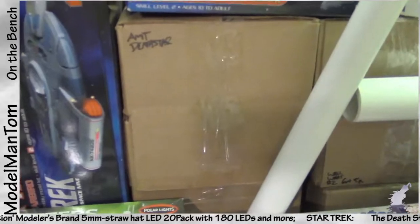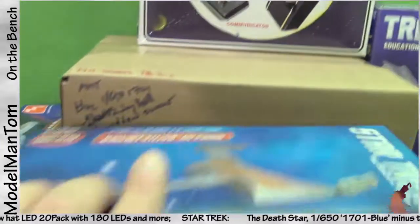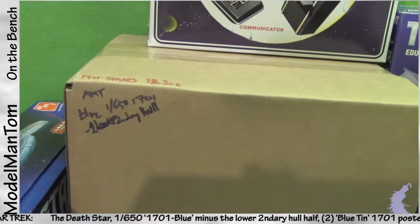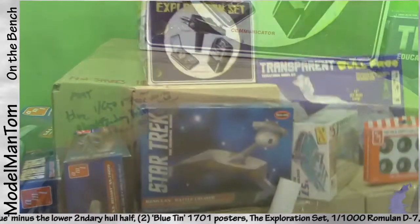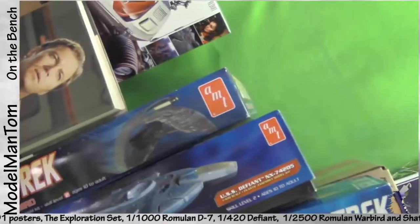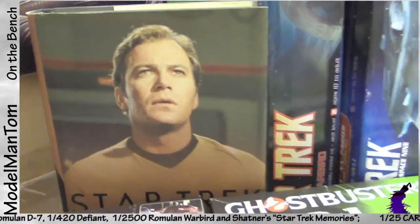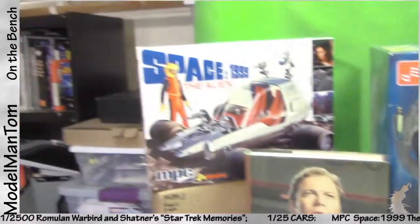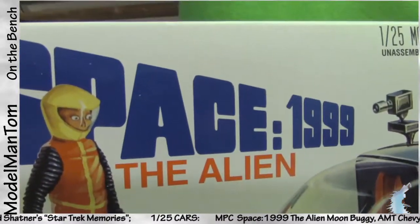Here's the AMT Death Star in two pieces and primered up. I've got most of the old AMT 160 750 1701, missing the lower half of the secondary hull. Now that we're talking about Star Trek, we've got the new exploration set, the Romulan battlecruiser, the 1:20 scale Defiant, 1:20 scale 500 Warbird, and for a little filler I'm throwing in 'Star Trek Memories' from William Shatner.